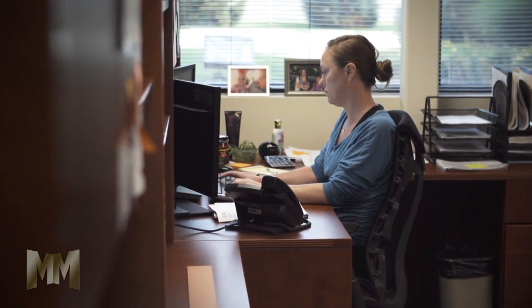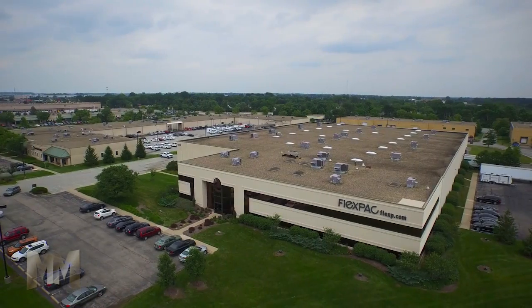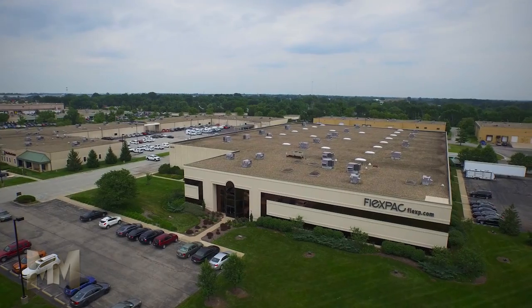What if they aren't even aware there is a problem? They turn to FlexPack, located in Indianapolis with branches throughout the Midwest.